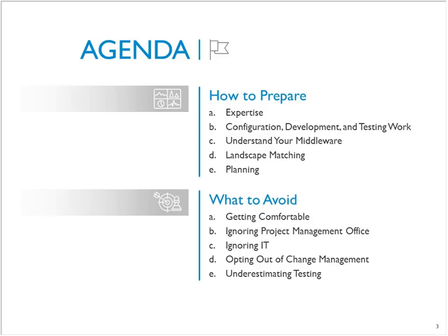The agenda for today covers two sections. One is how to prepare, going through prepping for Employee Central projects and the pitfalls to avoid as part of that process. The second is what to avoid — the major challenges or obstacles that you need to avoid as part of an implementation project.